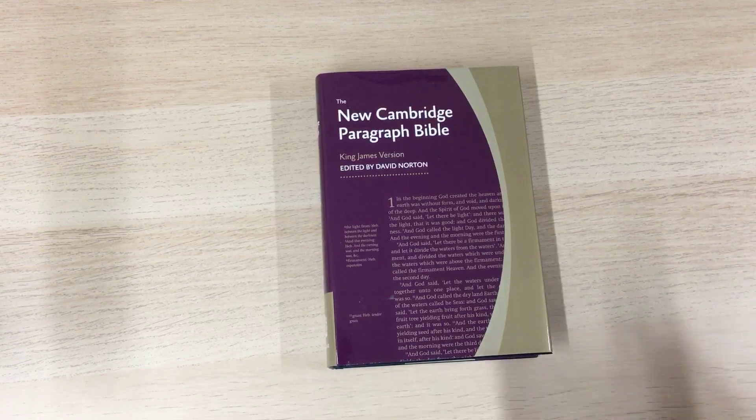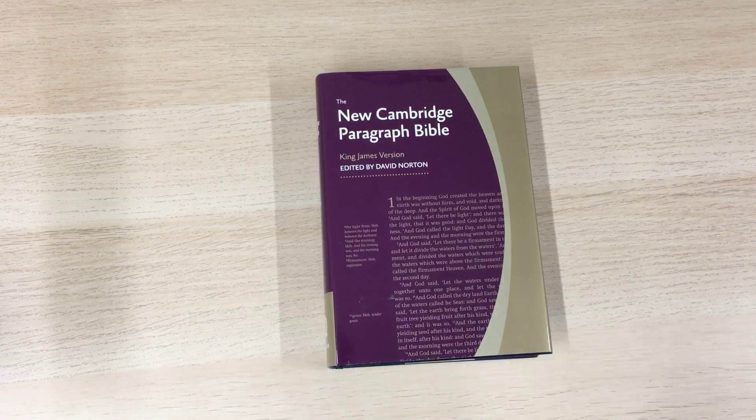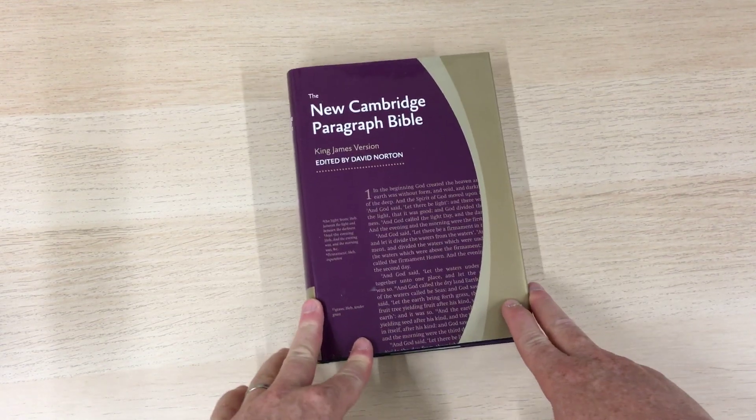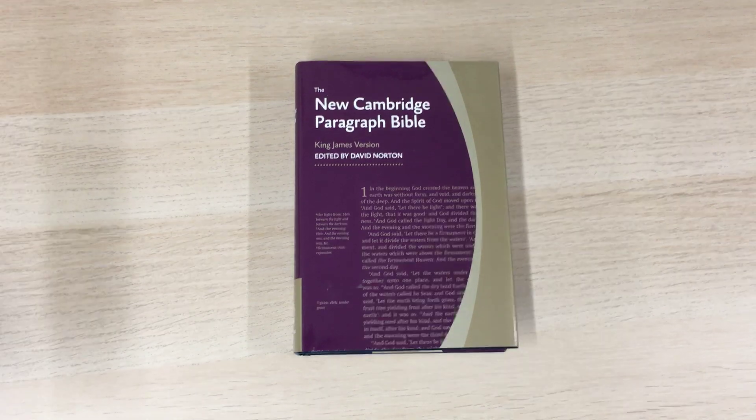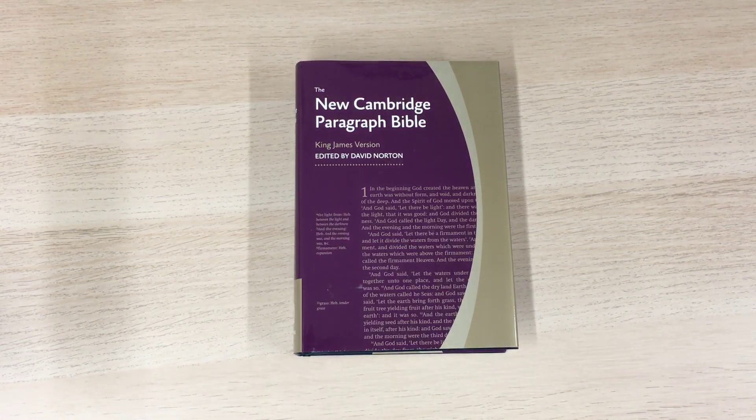There was a man, David Norton, who has gone over the King James Version text and corrected certain things that at the time, in 1611, seemed right. He's corrected some spelling mistakes that the translators back then just didn't know. For example, 'Ebeny' — E-B-E-N-Y — he's changed to 'Ebony' — E-B-O-N-Y. And 'Mo' for 'more', which are two simple examples of some of the changes.